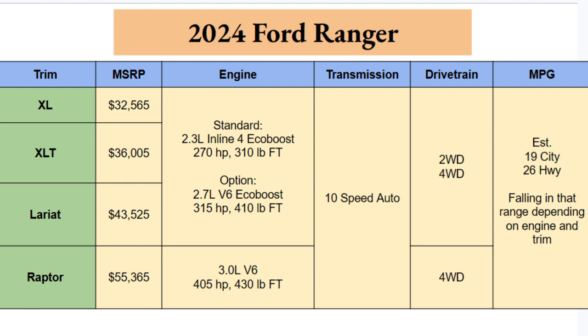Engine options: the standard engine on the first three trims will be a 2.3-liter inline-four EcoBoost with 270 horsepower and 310 pound-feet of torque. You can option in the more powerful 2.7-liter V6 EcoBoost giving you 315 horsepower and 410 pound-feet of torque — a quite hefty torque increase. The Raptor gets a 3.0-liter V6 borrowed from the Bronco Raptor, delivering 405 horsepower and 430 pound-feet of torque.